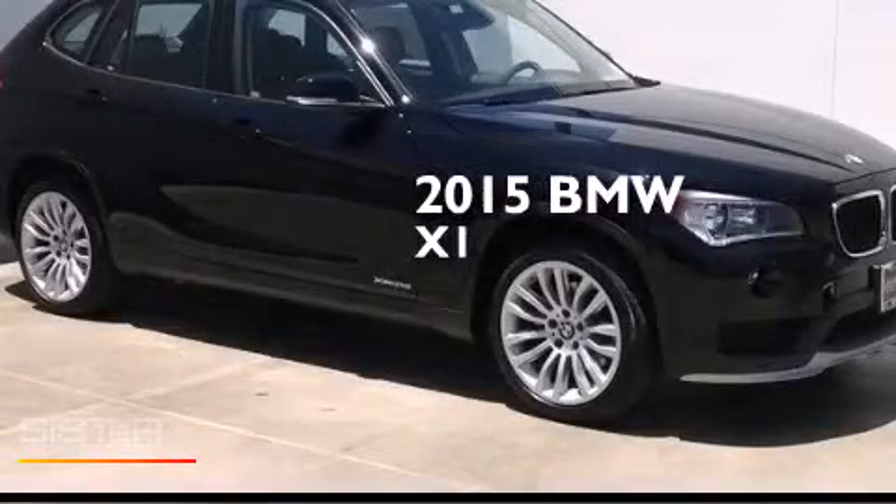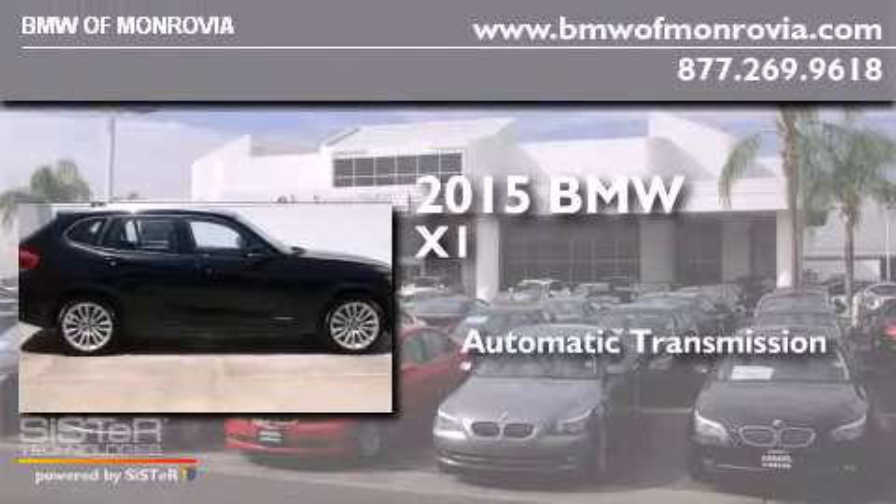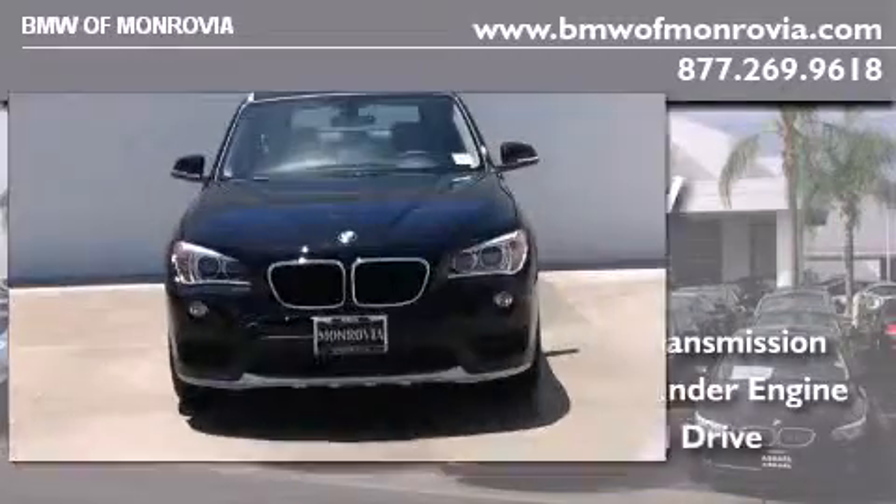This is a brand new 2015 BMW X1. This crossover has an automatic transmission, an inline four-cylinder engine, and all-wheel drive.